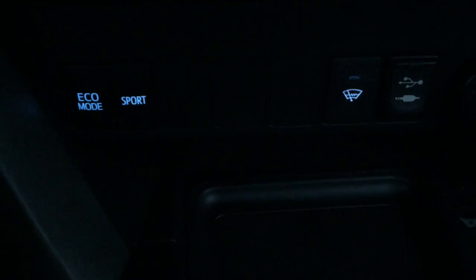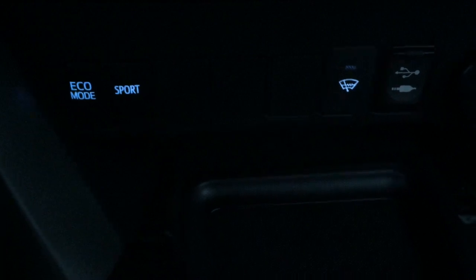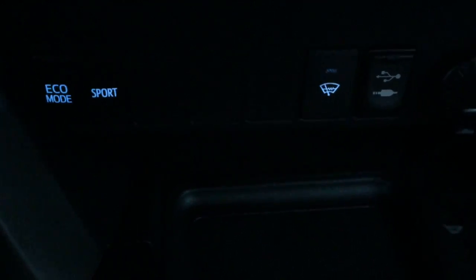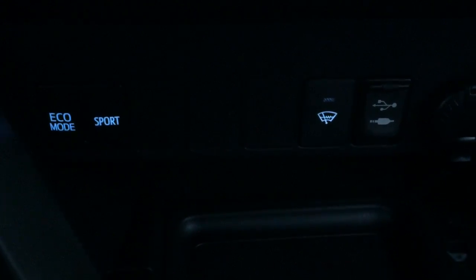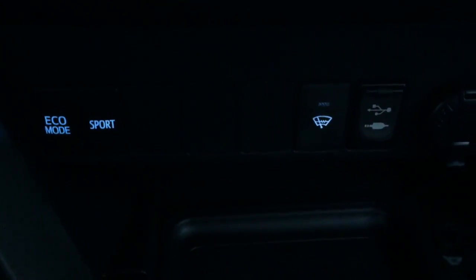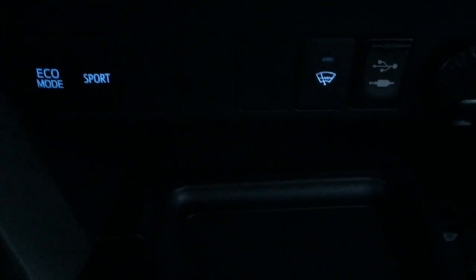When ice and snow gets built up on your front wiper blades, give that button a push and it will get rid of the ice and snow for you. Right beside it is your USB audio input, which will charge your smartphone on the go.